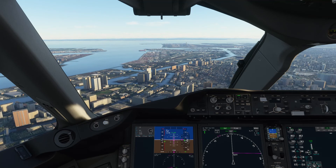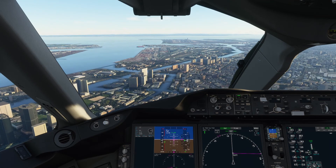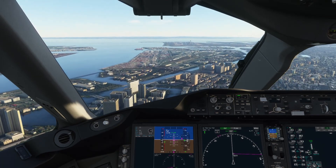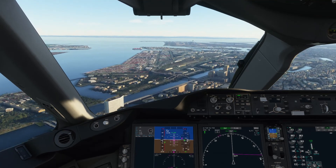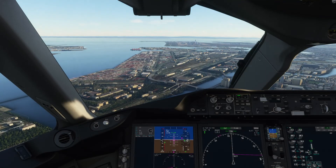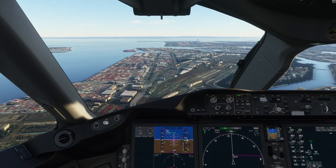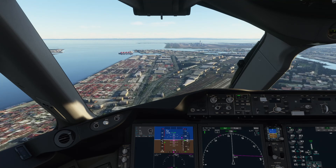Korean 2-5-5 Heavy, clear to land runway 1-6-left. Lift 1-0-7 is 7. Clear to land runway 1-6-left, Korean 2-5-5 Heavy. Clear to land runway 1-6-left, Korean 2-5-5-6. 1-6-right Korean 2-5-6. 1,000.